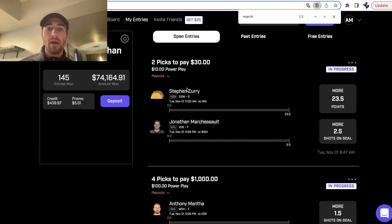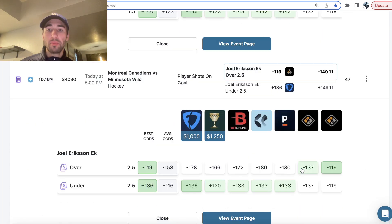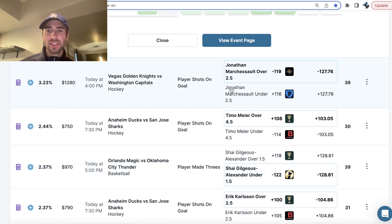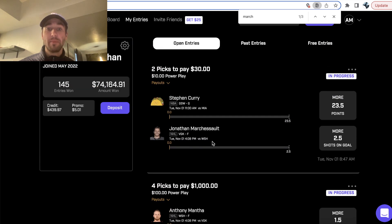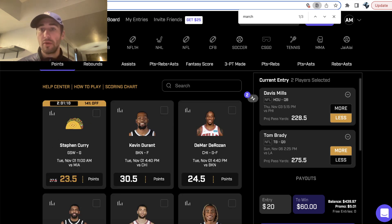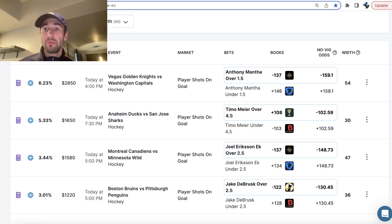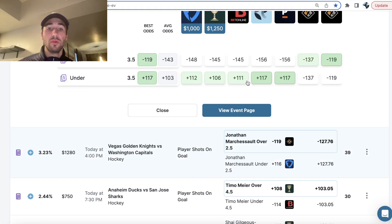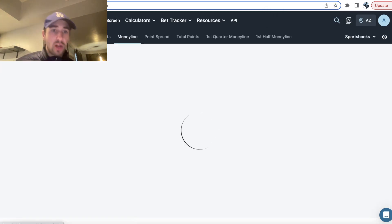Prize Picks limits me to only betting $100 on each player, so I also have a two-pick power play with one last prop. I had to pick a new player for their Taco Tuesday promo, where they lower a player's point total. On Underdog Fantasy for a three-pick entry, we're getting implied odds of minus 122. There are a bunch of strategies for making money on Underdog Fantasy and Prize Picks.